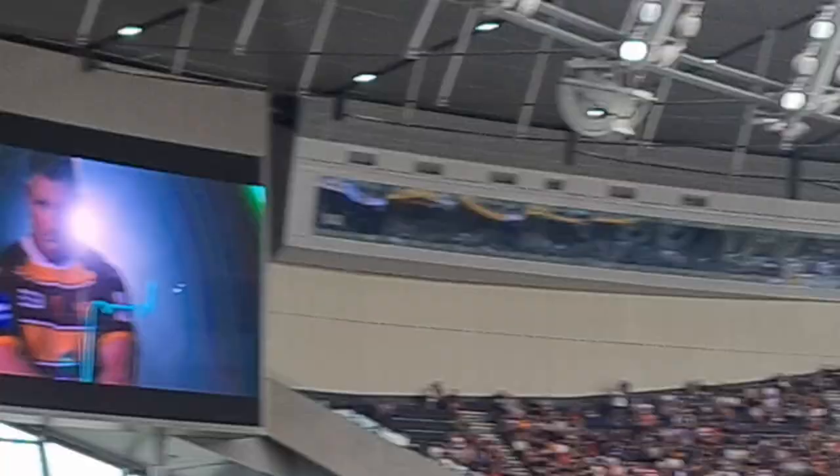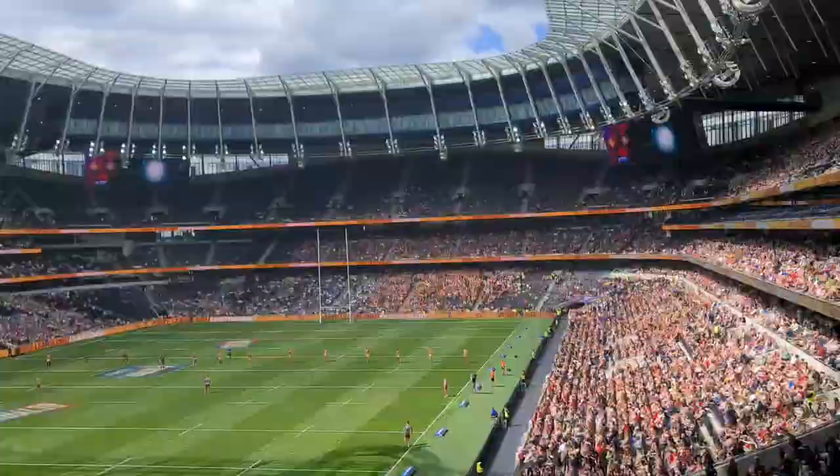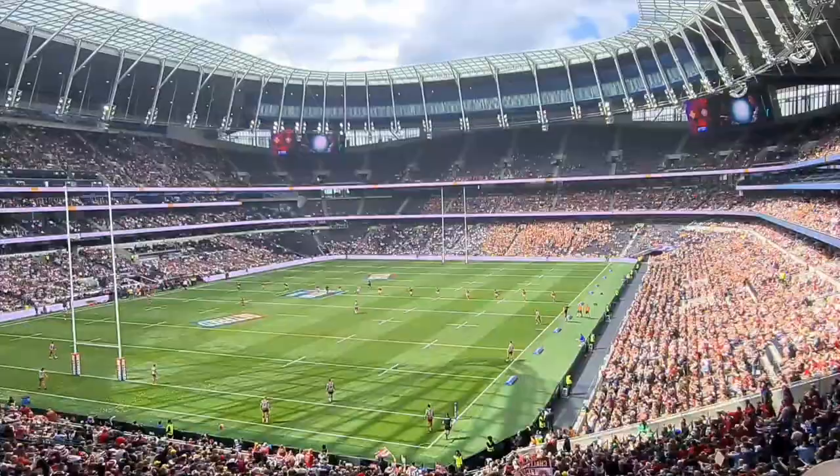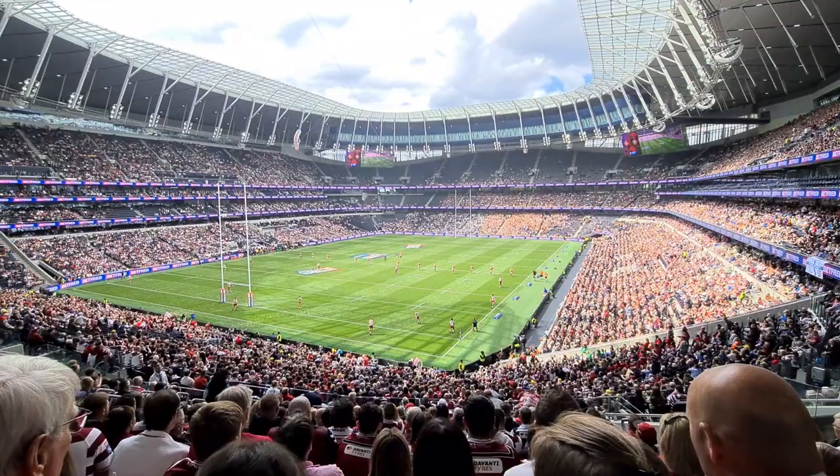Here we go! The Challenge Cup final — Wigan versus Huddersfield. The Wigan end is very full. There are the Huddersfield fans. The Featherstone fans have stayed as well. We'll see how this goes. Come on!